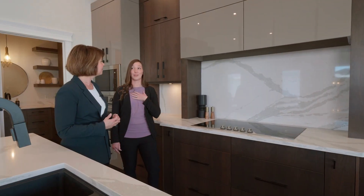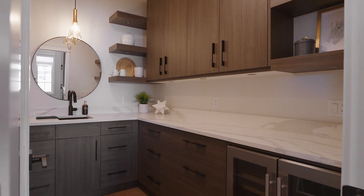My favourite detail is the full slab quartz backsplash. Typically pantries are something you want to hide, but in this case we definitely want to show it off — with an under-counter beverage fridge and sink, it makes prep work a breeze.